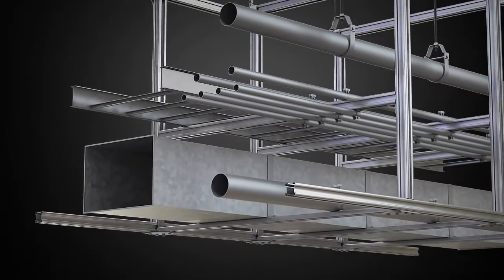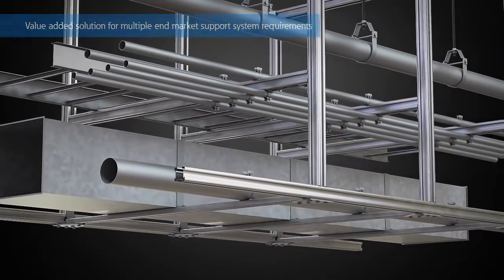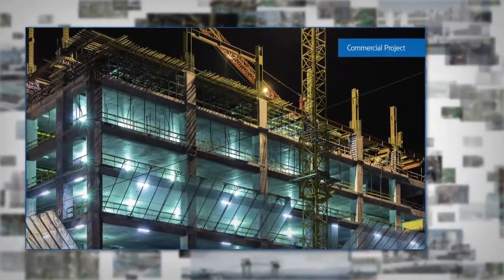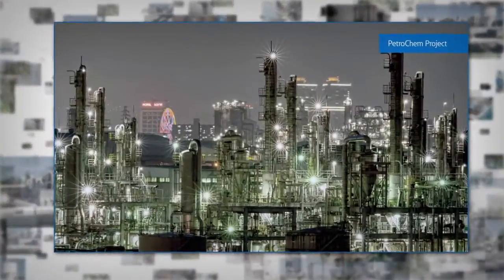4-Dimension Strut and Accessories offers value-added solutions for nearly every in-market support system requirement, including commercial, industrial, and petrochem